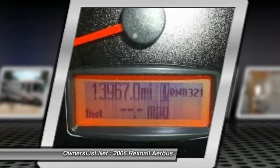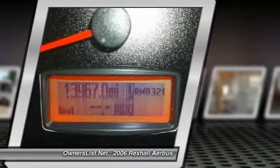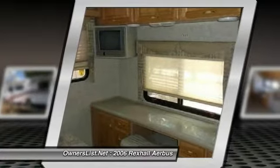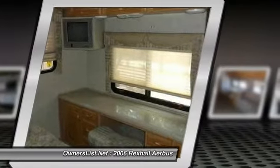Features include a backup camera, generator, 6-gallon water heater, 96-gallon fresh water tank, 60-gallon waste tank, 29-gallon LP tank, and dual AC and heating that is ducted.